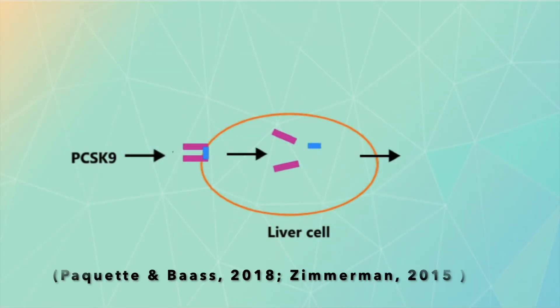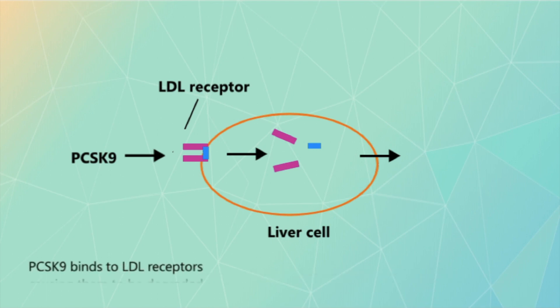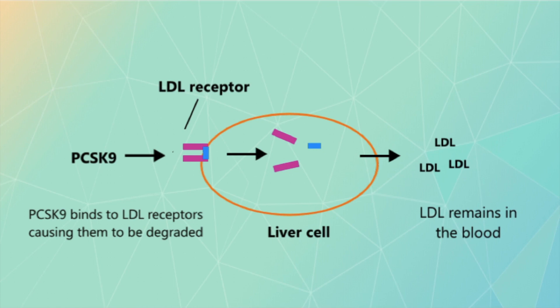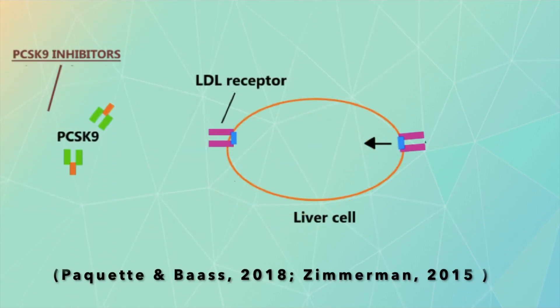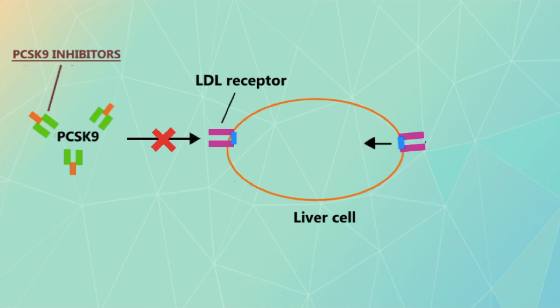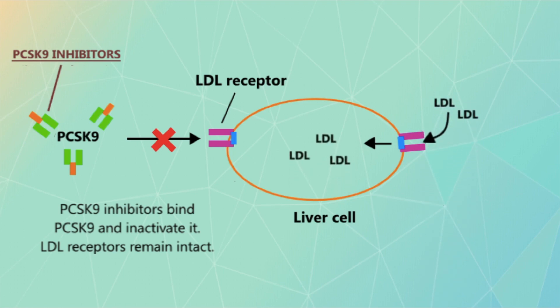As their name suggests, PCSK9 inhibitors involve the inhibition of the PCSK9 protein. PCSK9 normally binds to LDL receptors on liver cells, causing them to degrade. As a result, there are fewer LDL receptors to uptake the LDL in the blood, causing an overall increase in LDL concentration. However, when PCSK9 is inhibited, there is an increase in the number of LDL receptors, allowing for increased uptake and synthesis of LDL into the liver cell, removing it from the blood at a higher rate.